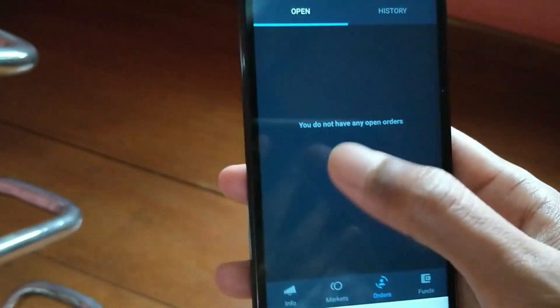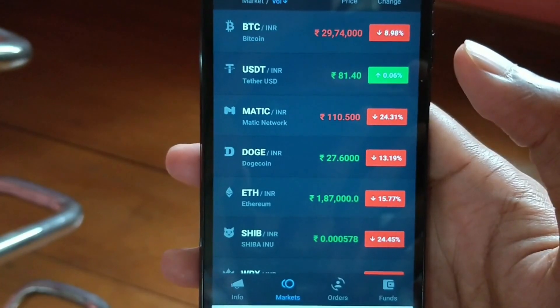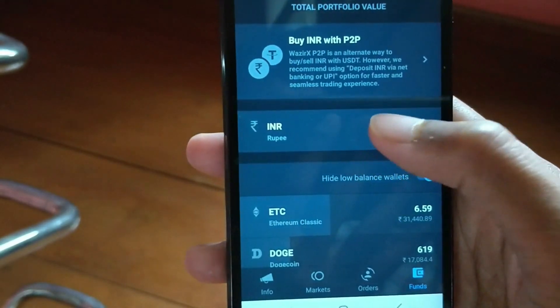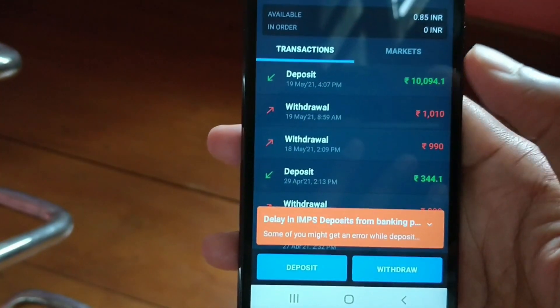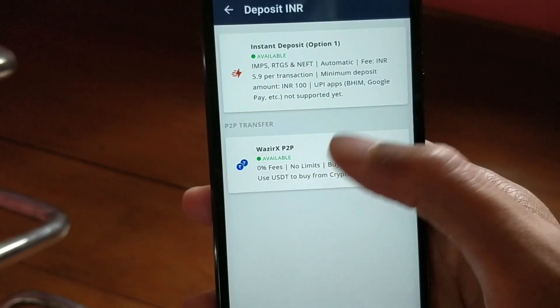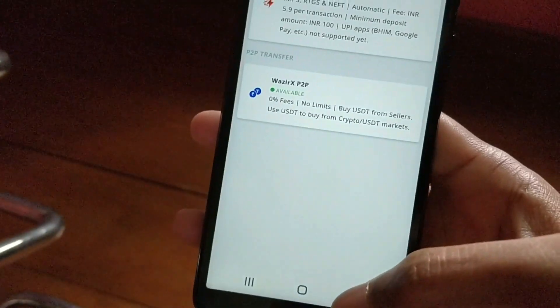Under orders you'll have your placed orders, and next to this there's your transaction history. To deposit money to WazirX is also very easy — go to the fund section, click on the INR option, then click on the deposit option, and you can choose any one of the options to deposit money. I've already made a dedicated video on how to deposit money to a WazirX account, so you can check that out on my channel.